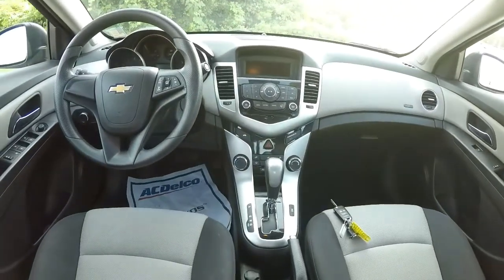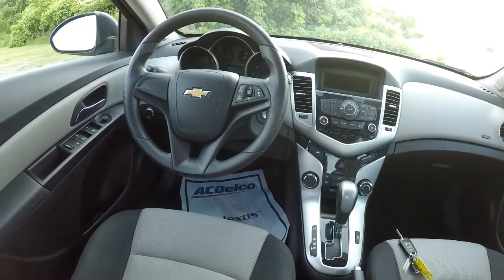It's got your power outlet down here. Let's go ahead and give you a shot of the driver's eye view, the dash, and the layout.